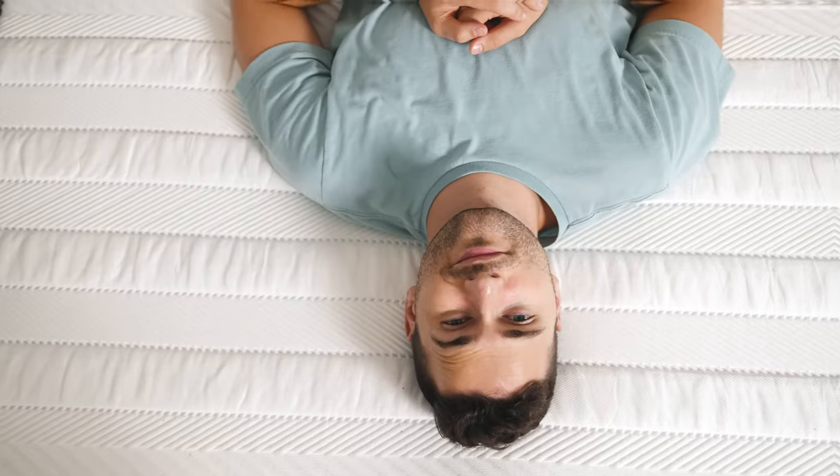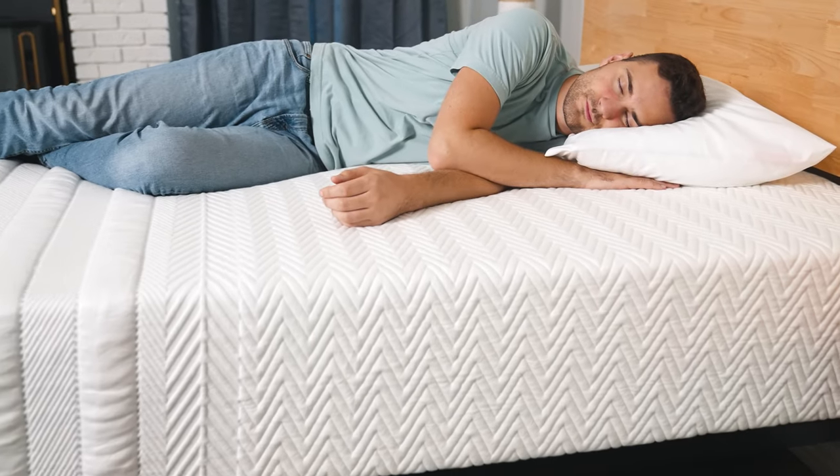Lisa sent us this mattress for free so that we could take it for a spin and fill you in on all the details, and we may earn a commission if you purchase. This helps keep our content free to our viewers and helps fund our product testing.